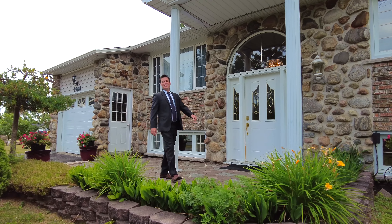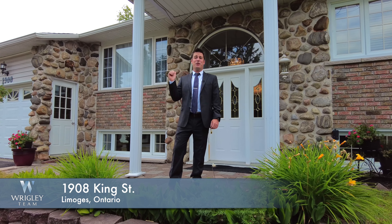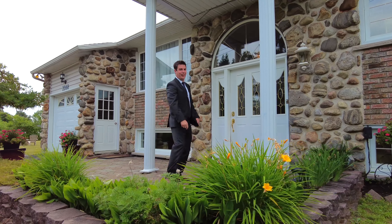Hi, Justin Wrigley, Exit Realty, the Wrigley team. Welcome to 1908 King Street in Limoche. This three-bedroom bungalow is cute and cozy, plus an in-ground pool that's going to cool you off. Let's go for a tour.